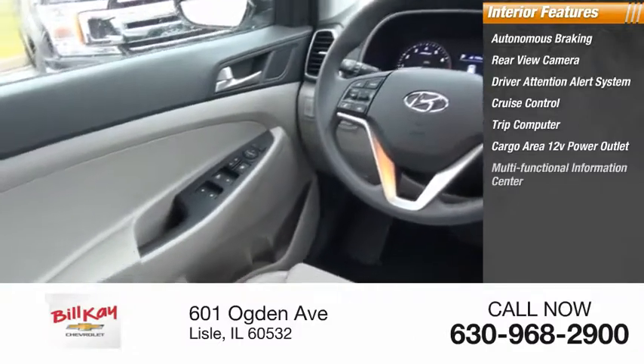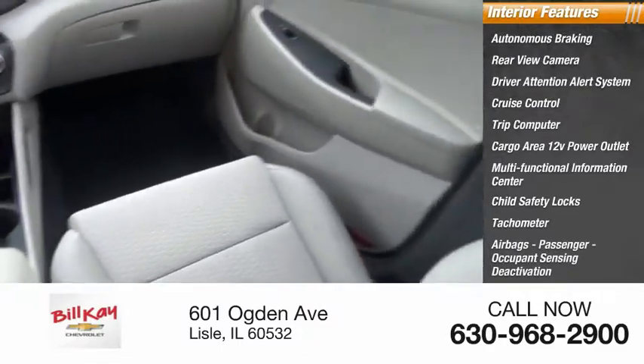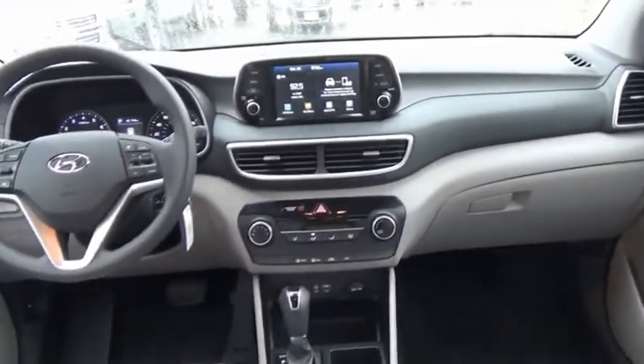Additional features include child safety locks, tachometer, airbags, and passenger occupant sensing deactivation. This isn't just a vehicle — it's an experience. So stop in for a test drive today.